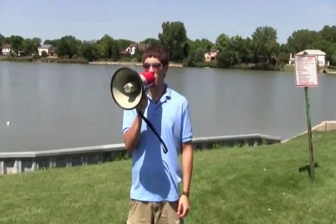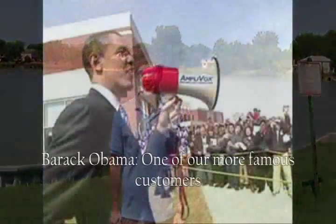Another product you may be interested in is our 25-watt Mighty Meg Plus, which has a detachable mic and a shoulder strap for easy use. Amplivox — extend your voice.